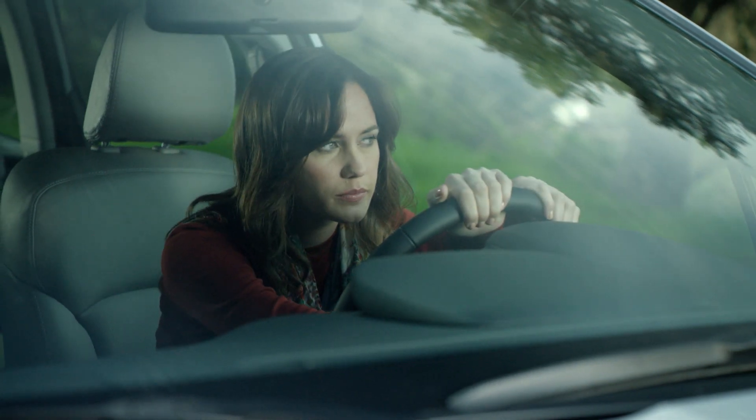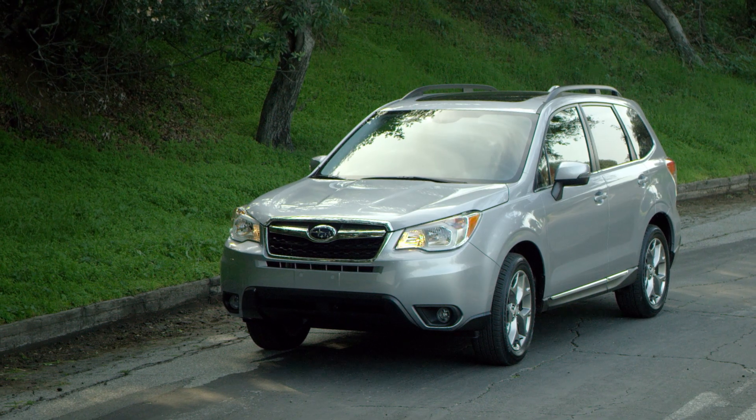As unexpected as life can be, it's comforting to have the peace of mind Subaru Starlink Safety and Security can provide.